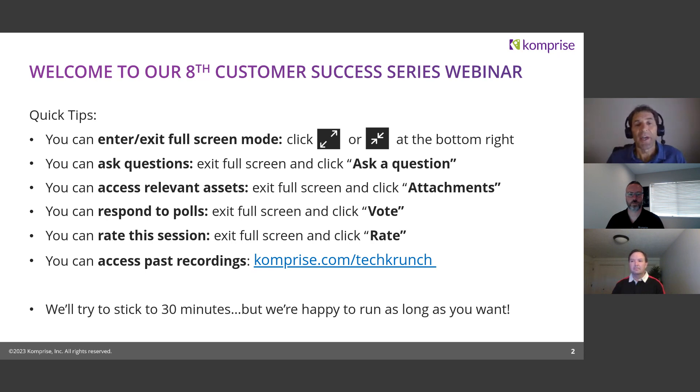Regarding questions: there's no audio, but we do encourage you to ask questions via the chat. You'll need to get out of full screen mode to get to the chat. Please ask questions — it really helps with the webinar. You'll see some attachments; we'll talk about them as we go along, actually near the end. No polls today.